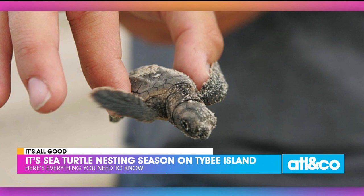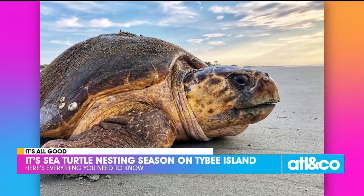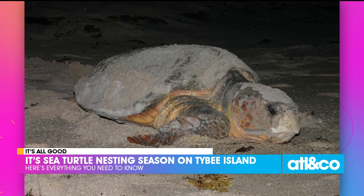They are endangered, which is why we have to protect them. Look at how itty bitty! This is happening right now at Tybee Island. When we go to Florida, usually in summers in the Bay Area, they'll have them up too, and you have to really strictly abide by those rules.